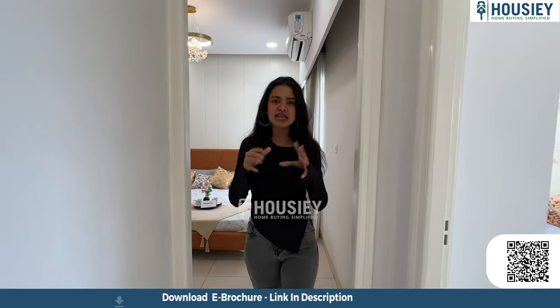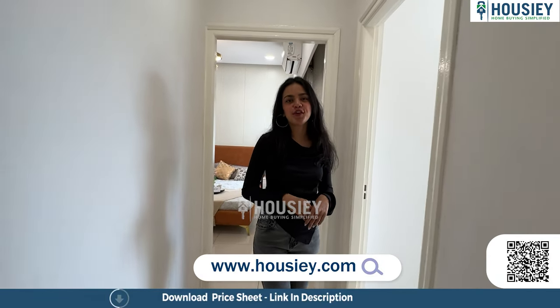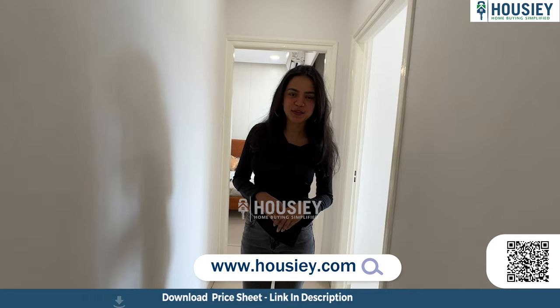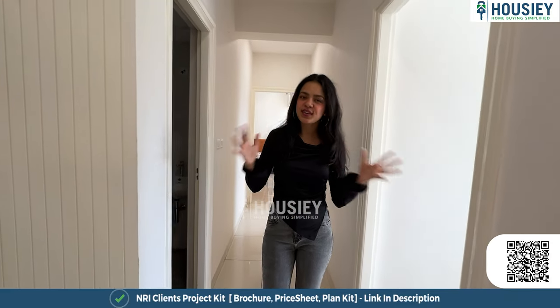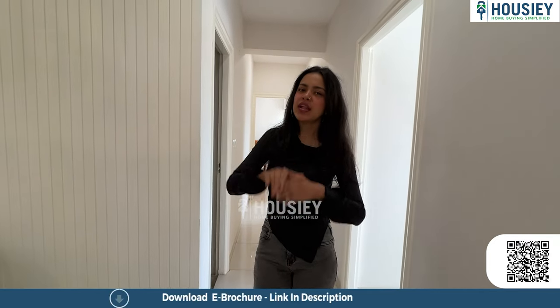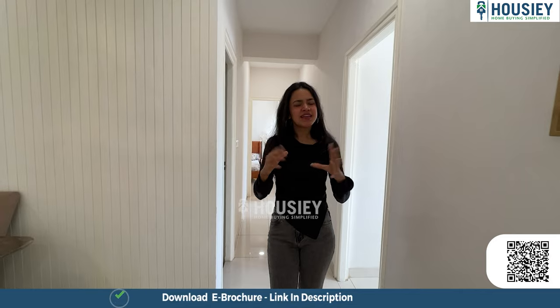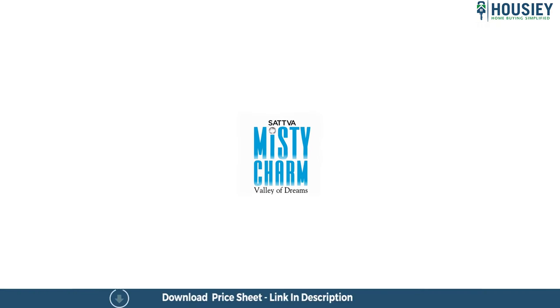That was our three BHK sample flat tour at Misty Charm by Sattva Builders, located at Kanakpura Road. If you like this project and want to book a free site visit, register at Housey.com. You can also download the e-brochure via the link in the description. For any feedback regarding the project, location, builders, or videos, drop it in the comments below. Don't forget to subscribe to Housey for more amazing home tours!